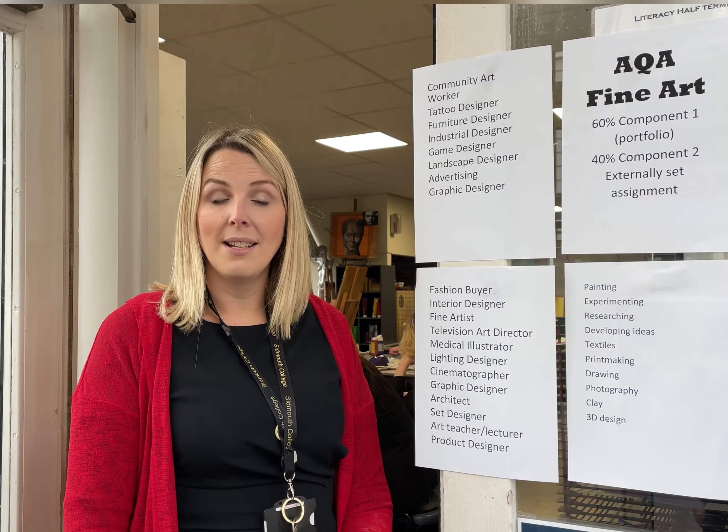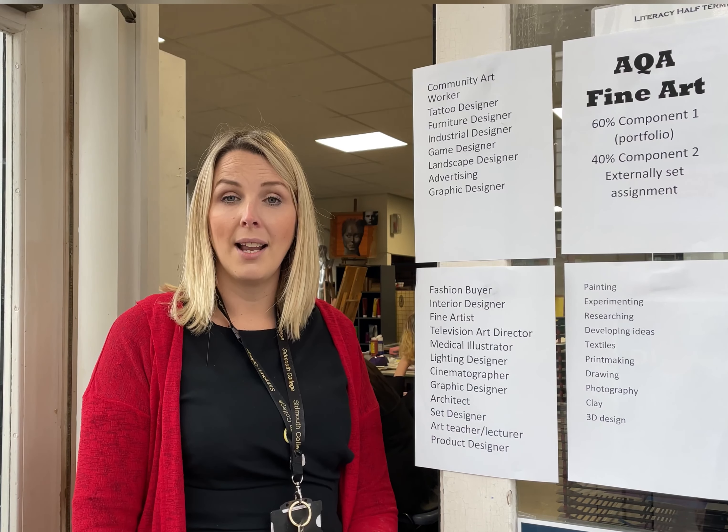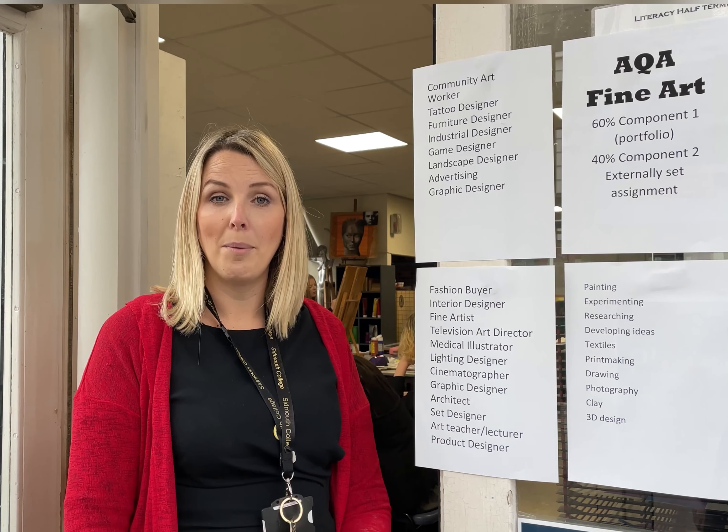If you enjoy the subject and you're willing to work hard and try your best, then we can help you to get the best out of your artwork, so hopefully you'll choose art at GCSE.